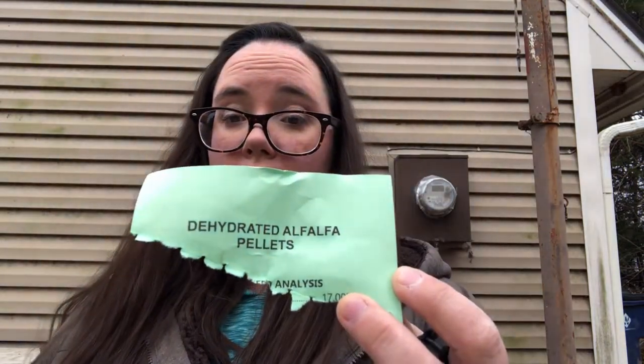We put two things in our rabbit feed, and this is fed to them in addition to hay. We do dehydrated alfalfa pellets — crude protein is 17%, crude fat is 1.5%, and crude fiber is not more than 27.5%. We just get these at our local feed store by the 50-pound bag.